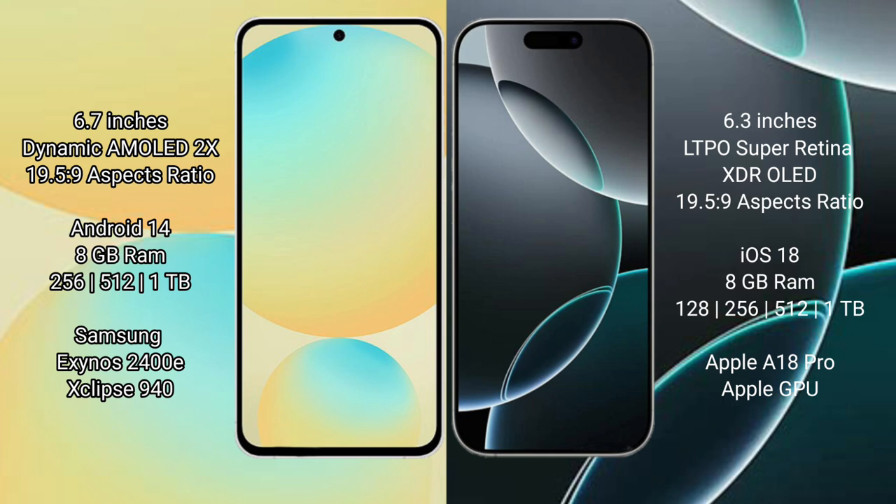Samsung Galaxy S24 FE runs on the Android 14 operating system. iPhone 16 Pro runs on the iOS 18 operating system.